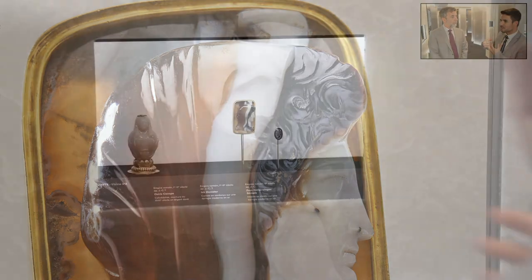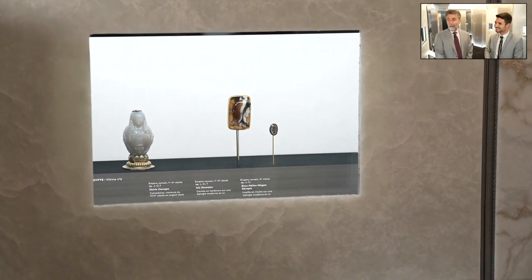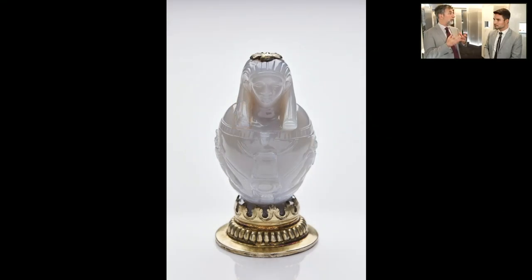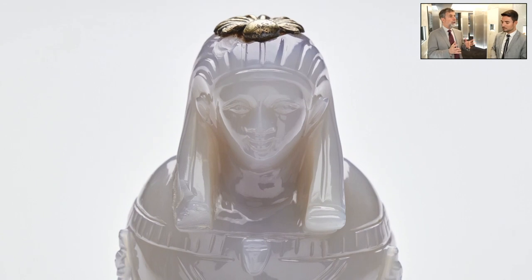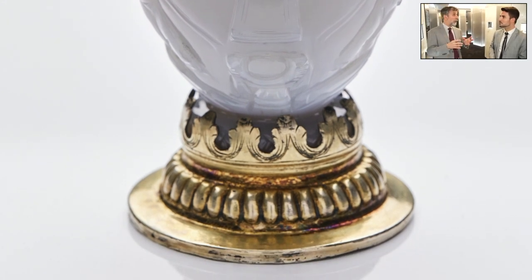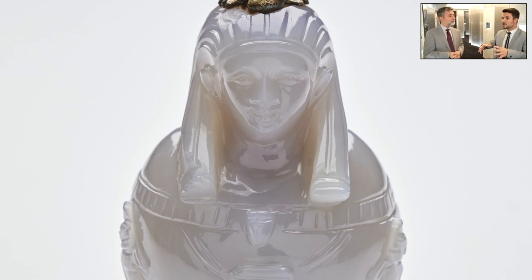Do we know how these cameos were worn? The mounting is not always the original ancient one. What is clear is that these objects came to us as precious objects — they might have been mounted on jewelry, on precious vessels, on musical instruments, even on furniture. We have textual evidence of this. They were always considered very valuable, so they were dismounted and transformed into new objects over time, sometimes even recut — for example, to change the portrait of an emperor who was no longer beloved after his death.